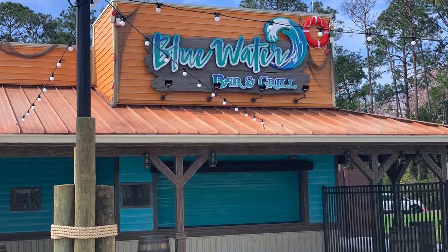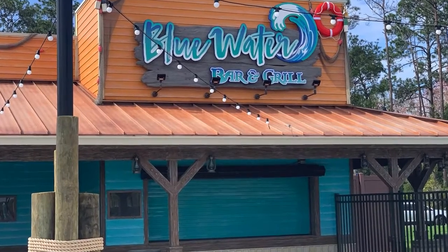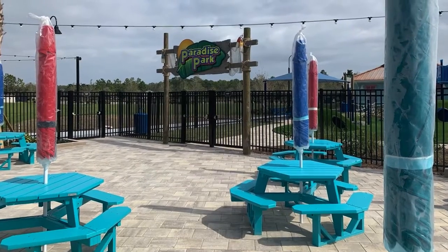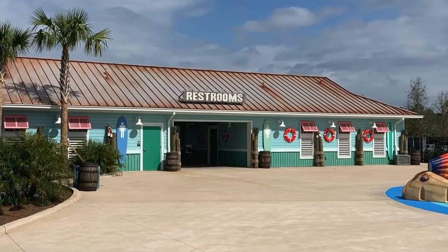What they've also cleverly done is they've disguised the maintenance facility as a bait-and-tackle shop, so you can't see all the inner workings of the park. They're also going to have a Blue Water Bar and Grill that's going to serve burgers, pizza, fries, and tenders. There's also a mini stage in there that's going to have trivia nights and a small band.